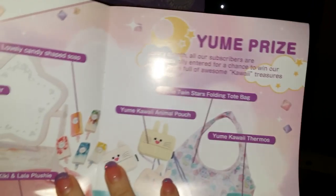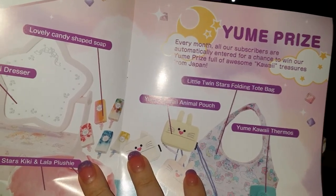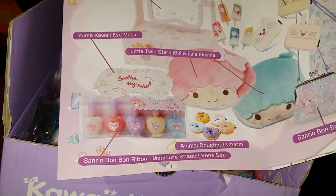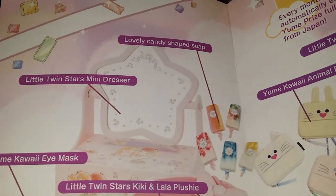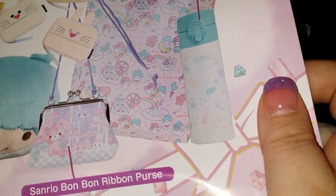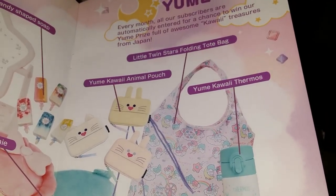This box is a keeper! So the Yumi Prize — every month all subscribers are automatically entered for a chance to win the Yumi Prize, full of awesome kawaii treasures. This month's Yumi Prize includes a whole bunch of the Animal Donut Charms, a Bon Bon Ribbon manicure-shaped pen set, a lovely candy-shaped soap, Little Twin Star mini dresser, animal pouches, a cute little thermos, a Bon Bon Ribbon Purse, and a Little Twin Star Folding Tote Bag.